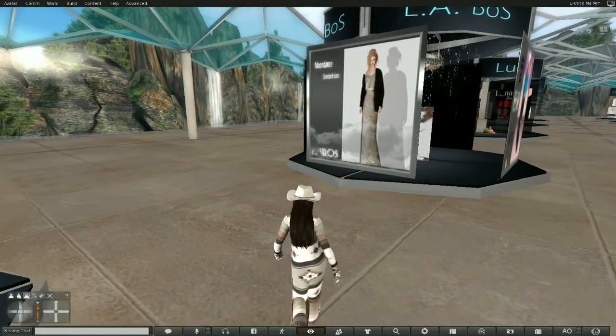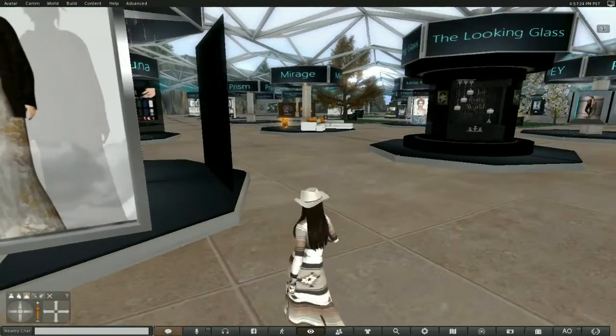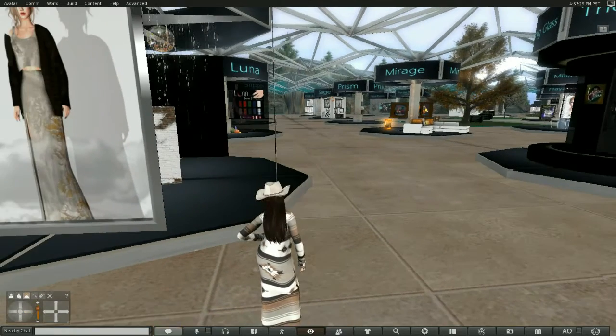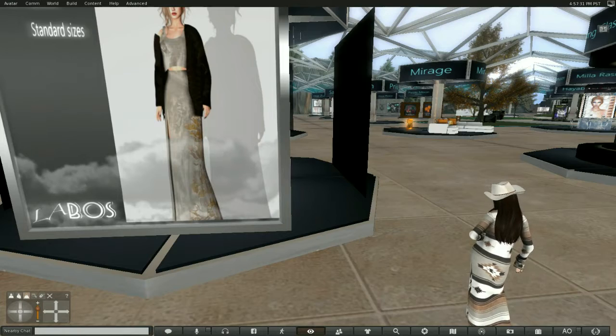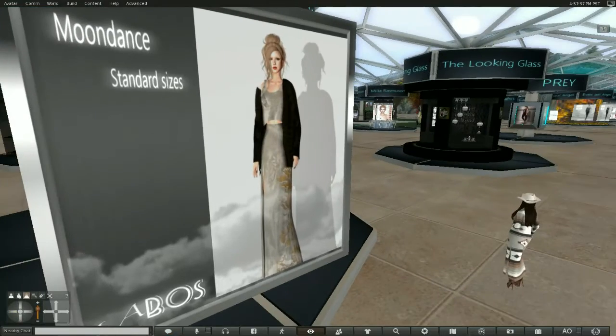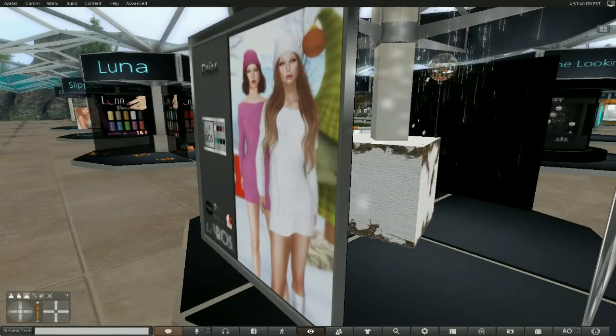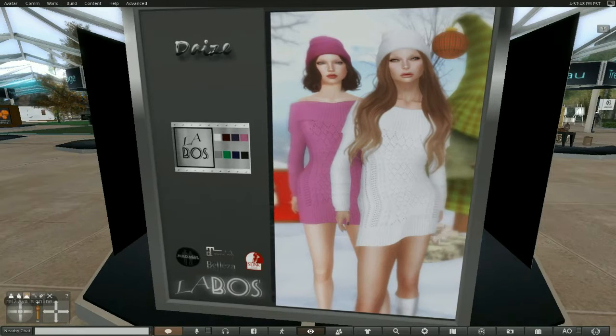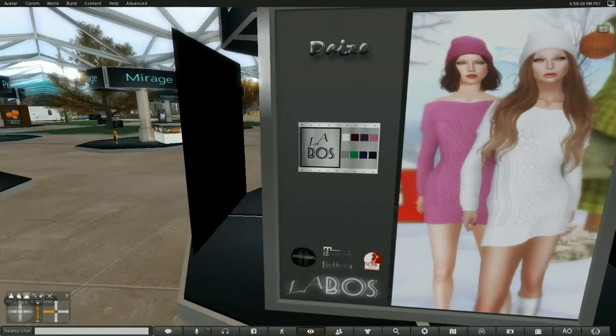Okay, this is L.A. Boss. It looks as if he's got, as well, this one called Moon Dance, in standard sizes. This is called Desire. I love this too — look at that. It is a beautiful dress with a little hat. Very warm for the weather that's approaching and for the season. Nice.